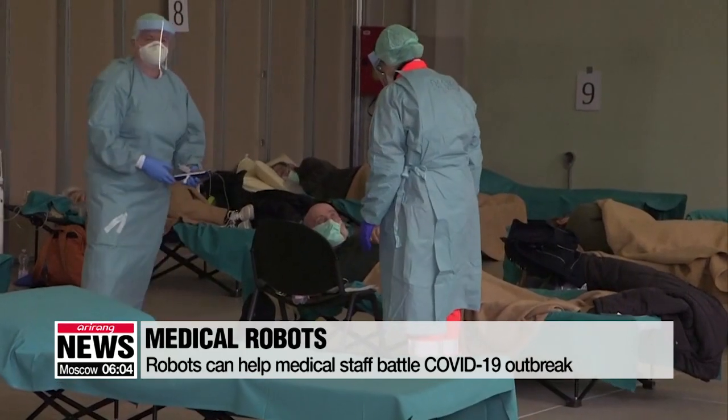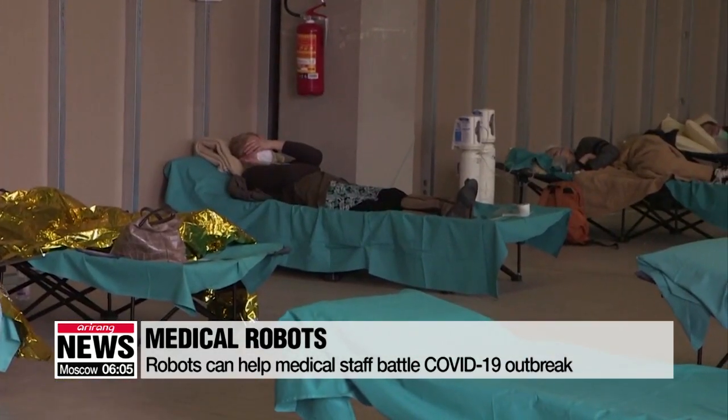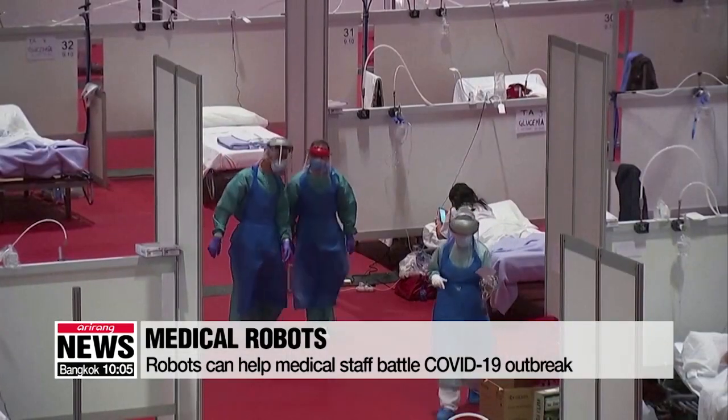Coronavirus patients fill the halls of hospitals in Italy, but there's a severe lack of medical staff. Other countries like Spain also face a lack of medical personnel as well as continuing infections among the staff members.